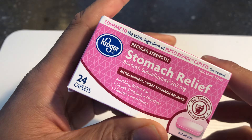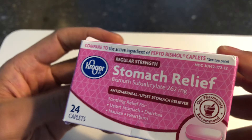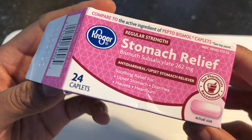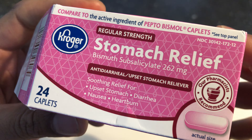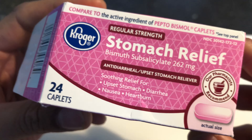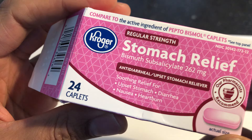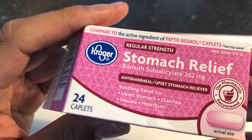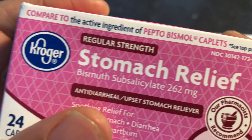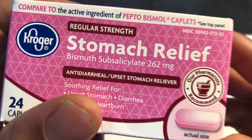This is the unboxing of stomach relief — it's the Kroger brand of Pepto-Bismol. It looks like Pepto-Bismol or Pepto-Bismuth, kind of looks like a Pepto-Bismol type of container, but I'm not sure if it is. It has one of the same ingredients: Bismuth sub-salicylate.